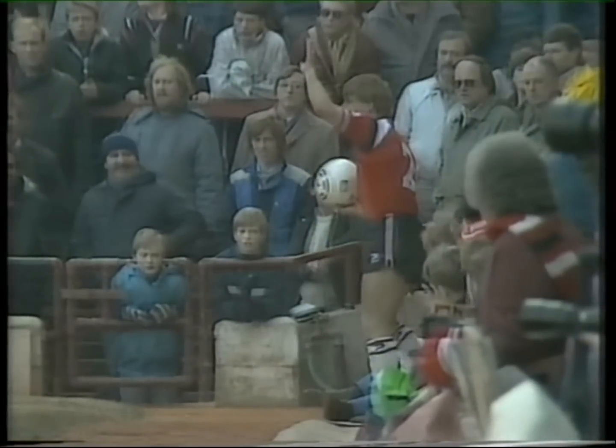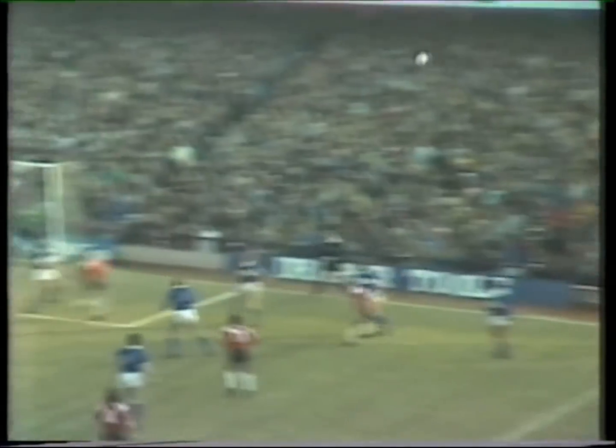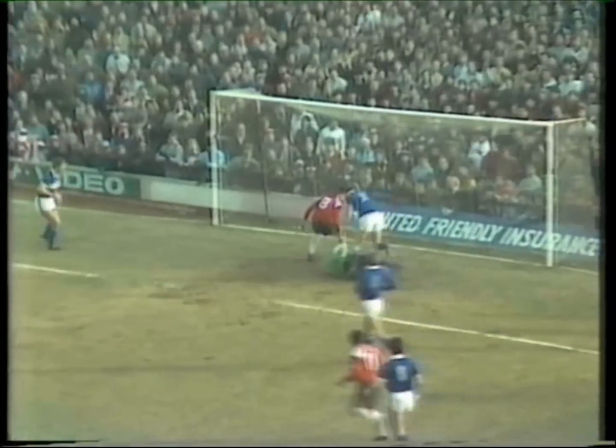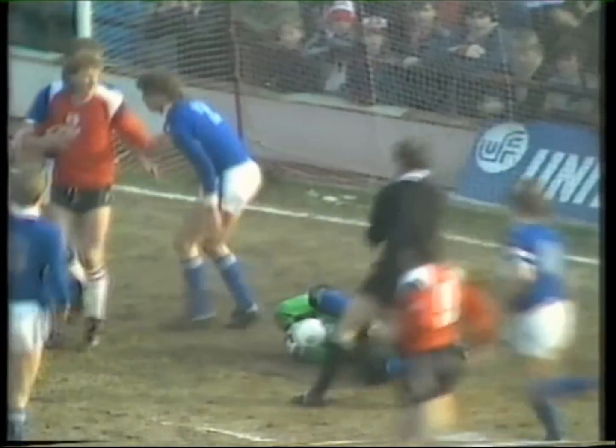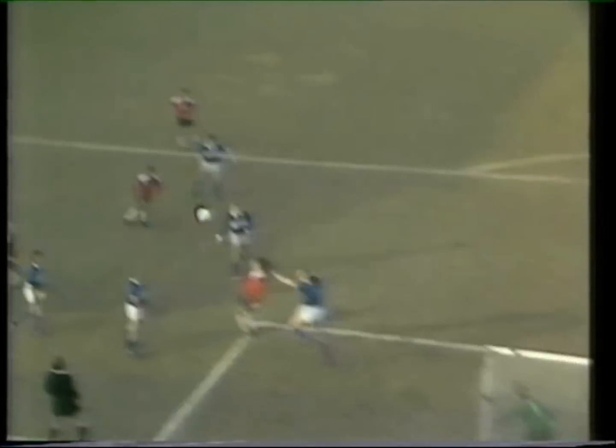They're on the defensive at the moment. A kick there for Moran, who got the flick on — a good save by the goalkeeper as Cockerell came in. The two Millwall players are angry about the challenge from Cockerell. He was flicked on there by Moran and the goalkeeper had to get down extremely quickly before Cockerell came in.